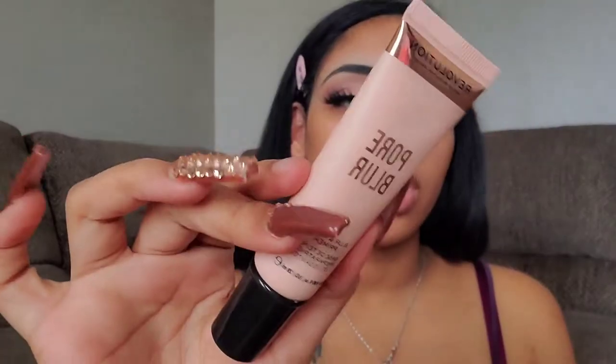Now we're going to move on to primer. I'm going to be using two primers — first I'm going to use the Makeup Revolution Pore Blurring Primer, which is super affordable, and then I'm going to take the Juice Beauty Illuminating Primer to give my face some dewiness because I like to look a little bit dewy even though I am oily. And then we'll move on to foundation.